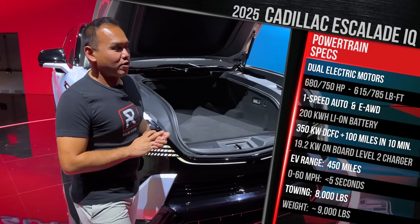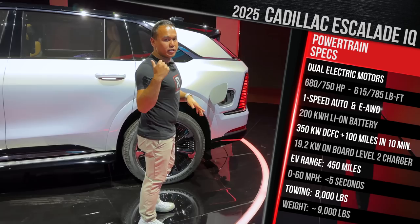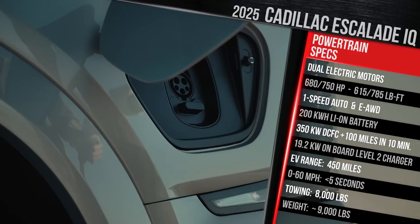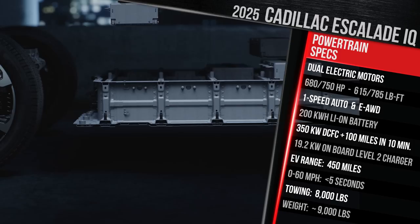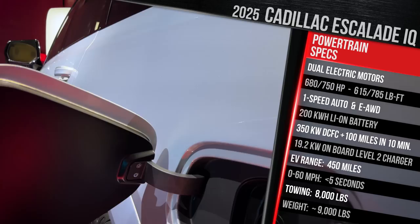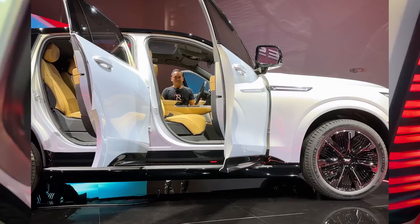Now let's look at the charge port door, which is actually located at the rear — it's going to be a power-opening door, and the E-trunk up front is also going to be power-opening. On the charge port door, you're going to find the CCS connector. Cadillac says this vehicle runs on 800-volt architecture, which means you can accept up to 350 kilowatts on a Level 3 DC fast charger. It also has a 19.2 kilowatt onboard charger, which is definitely needed given the battery capacity. Cadillac says you should be able to add around 100 miles of range in 10 minutes on a Level 3. On a Level 2 with a 48-amp connection, you should be able to add around 37 miles of range per hour, meaning you could charge this overnight in roughly 10 to 16 hours depending on your home charging situation.